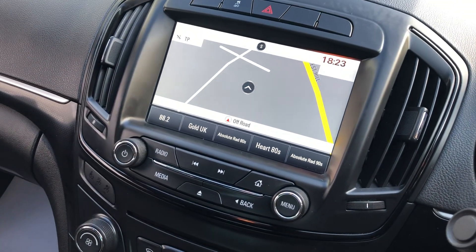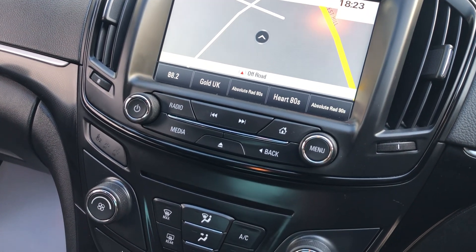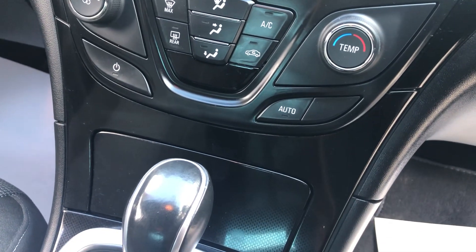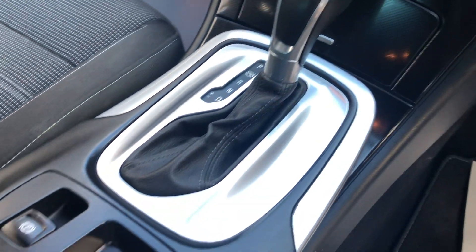It's got colour satellite navigation, cruise control, air conditioning, and an auto handbrake.